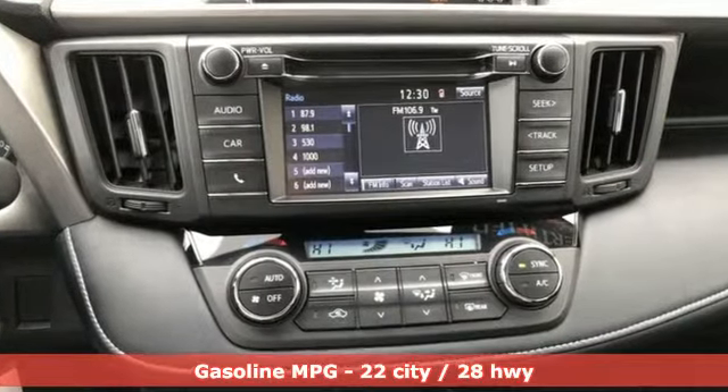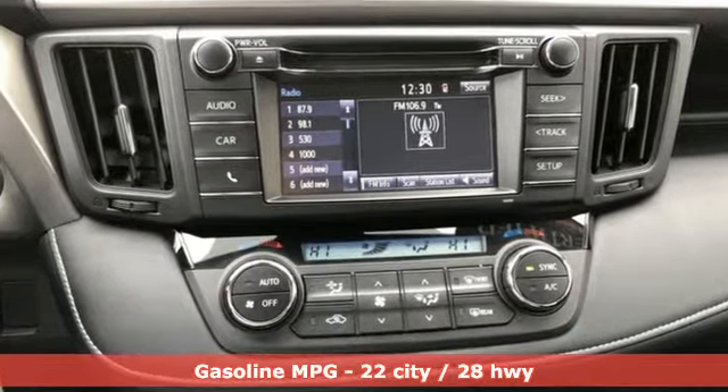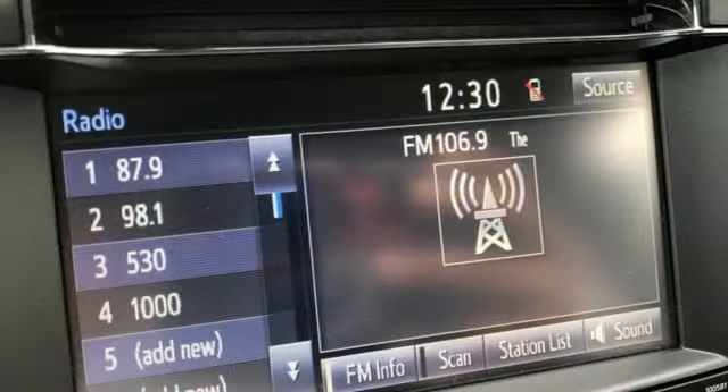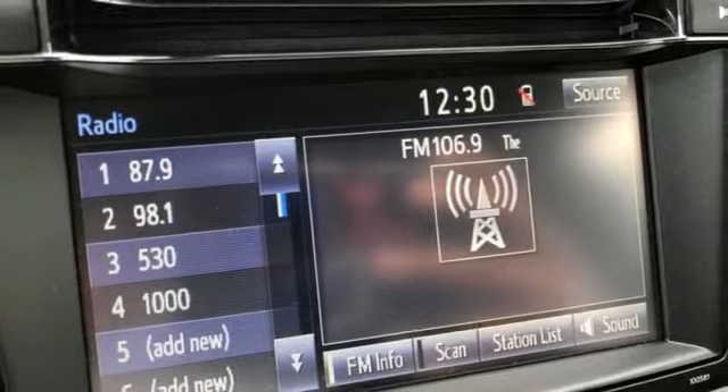Streaming audio, wireless phone connectivity, dual zone climate control, 3 12-volt power outlets, leather steering wheel, inline 4-cylinder engine.